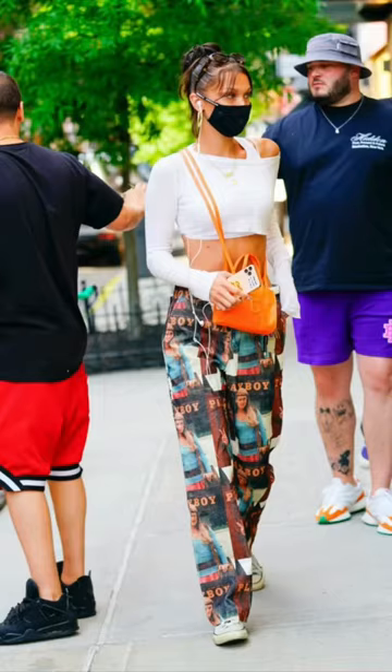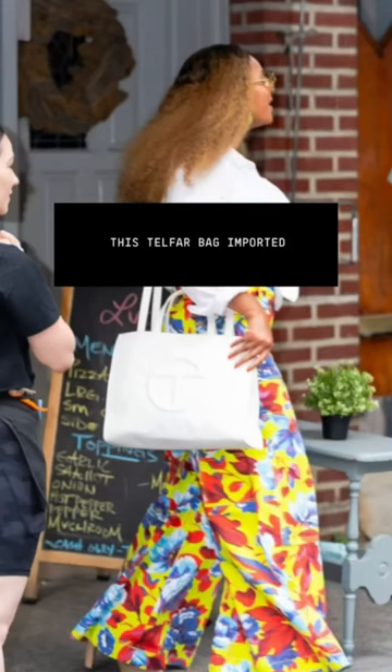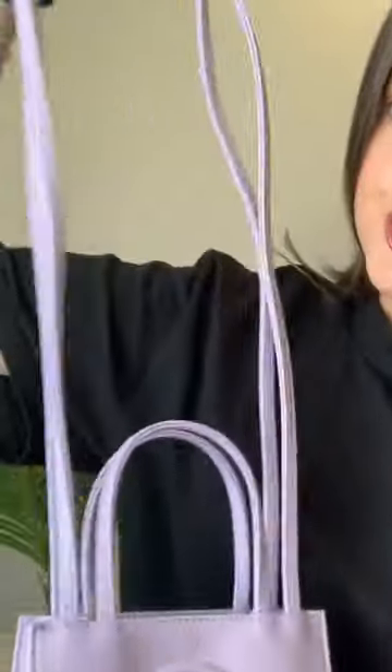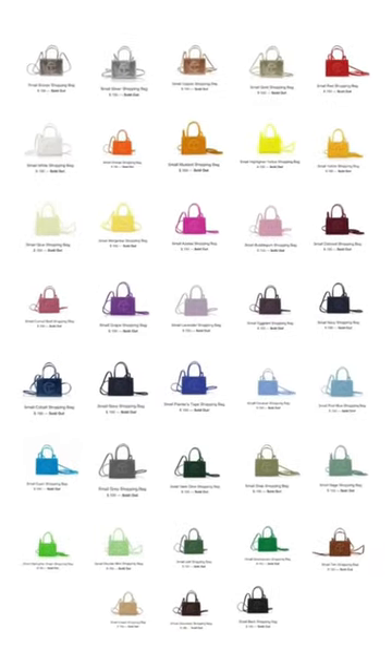Is this the hottest bag on the planet right now? Beyoncé seems to think so. This is the Telfar Mini Shopping Bag. It has a top handle and long straps, which aren't adjustable or removable. This bag comes in 37 different colours.